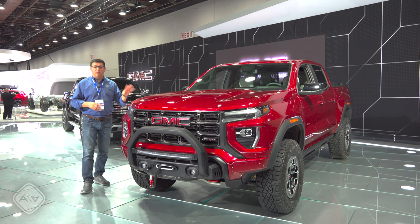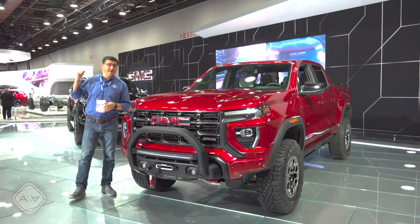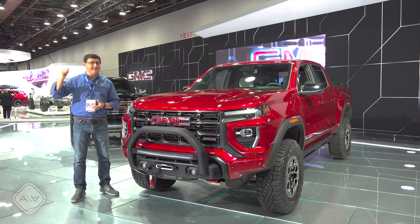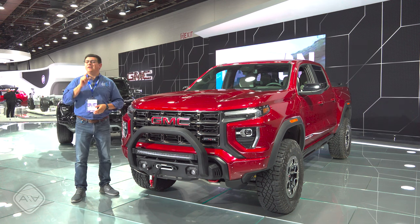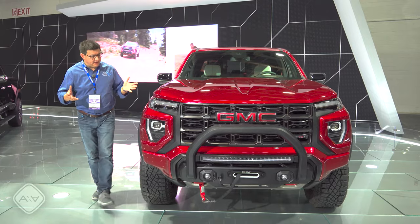They're promising more luxury accoutrements on the inside of this and the new Denali trim over there on the other side. This is only the second time that the Canyon has ever had a Denali trim. Also, tons more power standard under the hood. First, let's take a look at the looks.